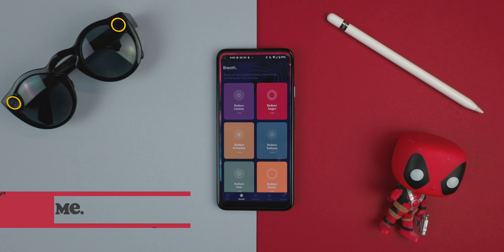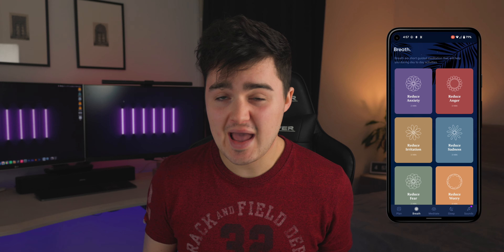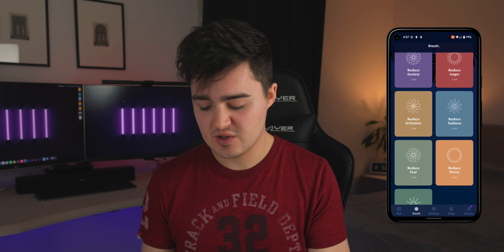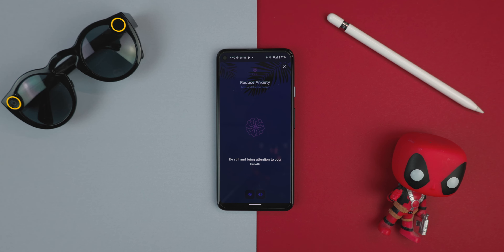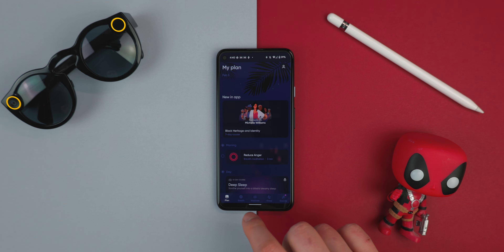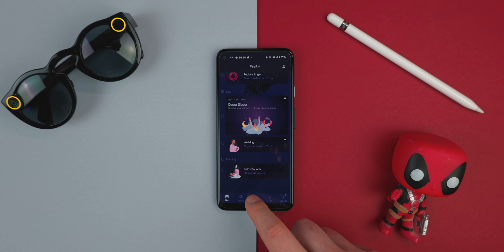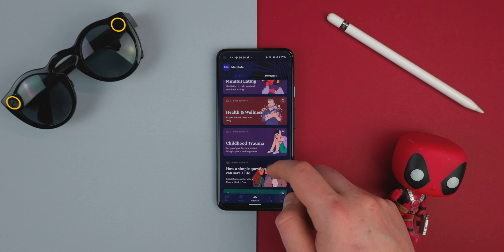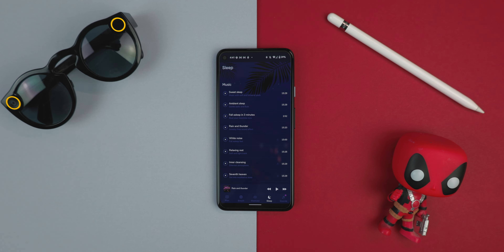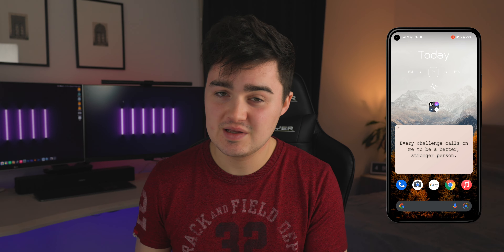Coming up at number eight is ME, which basically stands for mental health. If you're ever stressed, anxious, or worried, you can jump inside this app and it will help you calm down. There's a breathing section where you can choose to reduce anger, sadness, or anxiety, and it leads you through a process to relax and breathe over two minutes — telling you when to inhale and exhale, playing relaxing sounds. There's also a meditating section for health, wellness, and mindfulness, and a sleep section where you can play ambient sounds to help you relax and fall asleep. Super simple app, but I really like it.